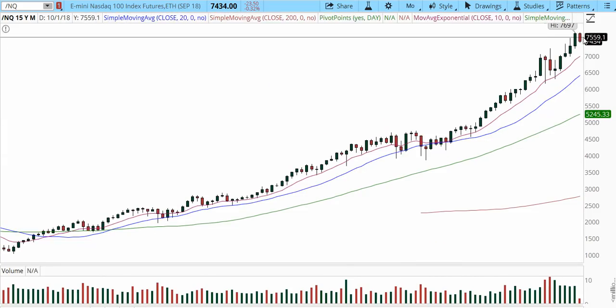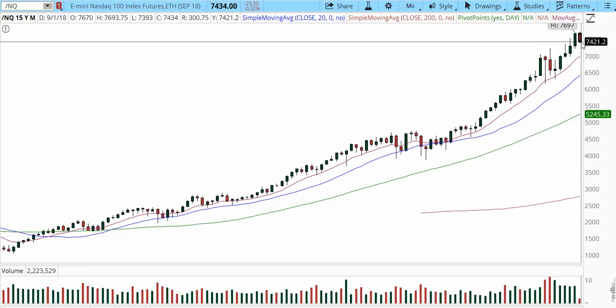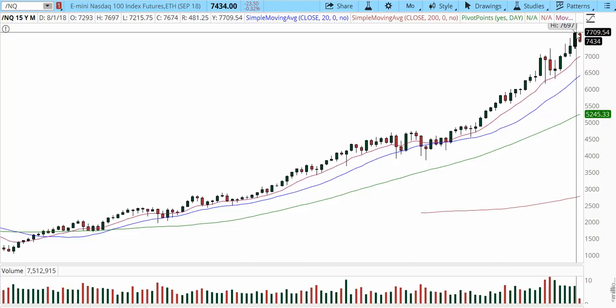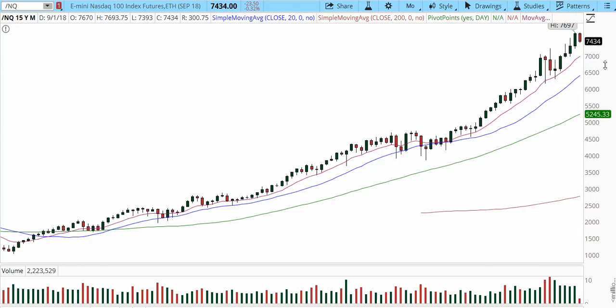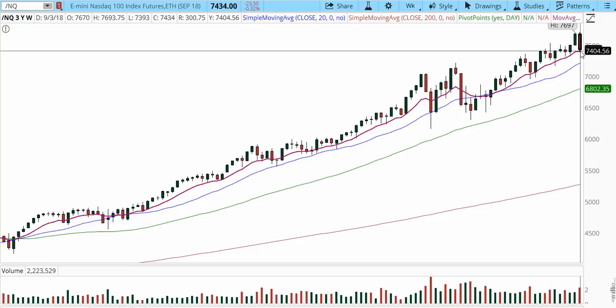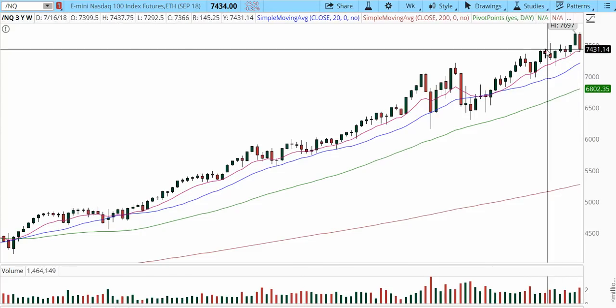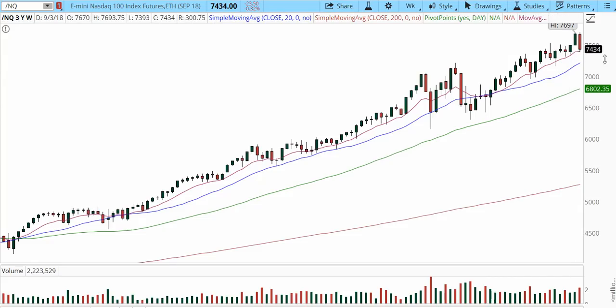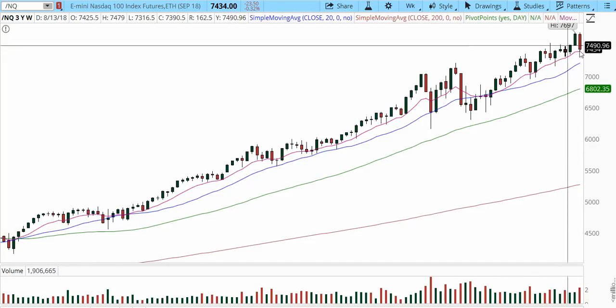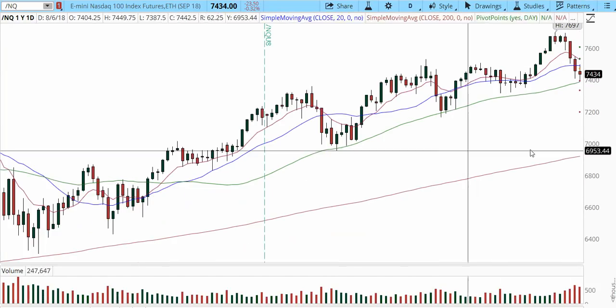Let's move on to Nasdaq, starting with the monthly chart. This is the first week of September — a short trading week for the US. We're still trading in the upper 50 percent of August. In August we had a new high of 7697, and right now price is retracing to 7434 — still holding very strongly from the monthly perspective. From the weekly perspective, we're tapping onto the 10 exponential moving average and the price is trading within the median cluster.